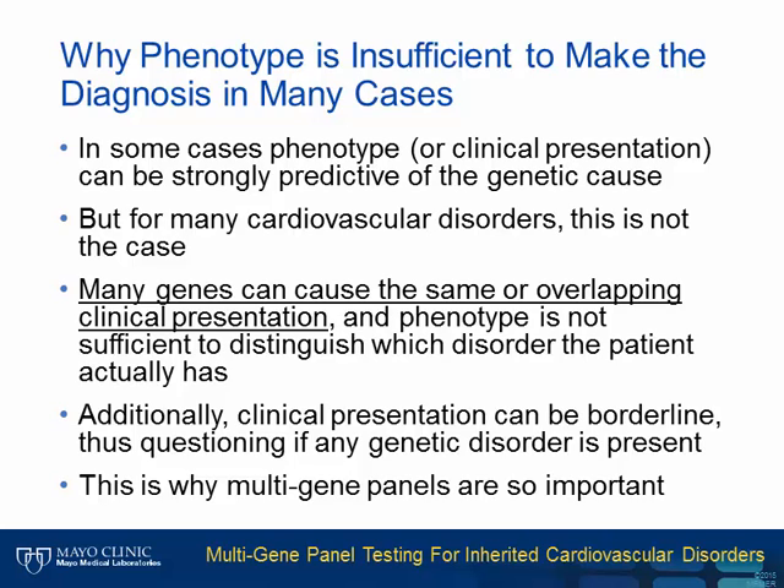Some may wonder why a diagnosis for a genetic disorder cannot be made simply based on patient presentation or phenotype. Many hereditary cardiovascular disorders have an overlapping clinical presentation, and many different genes can be the cause of the same or similar clinical presentation. Thus, the phenotype is oftentimes not sufficient to determine exactly which disorder the patient has. Furthermore, many phenotypes can be borderline, and it is simply unclear whether the patient has any genetic disorder. This is why more comprehensive genetic testing, in the form of multi-gene panels, is so important.